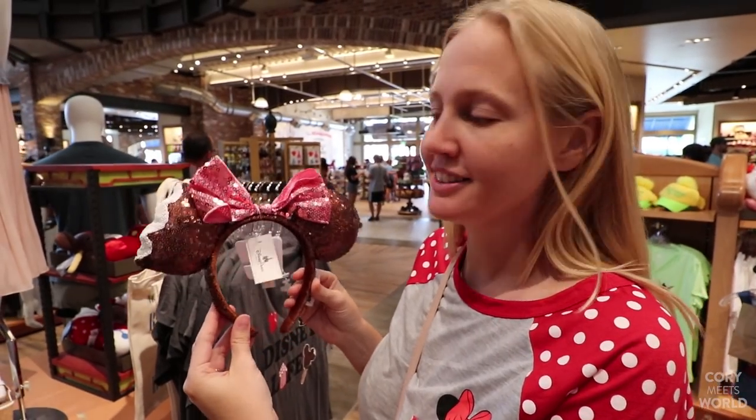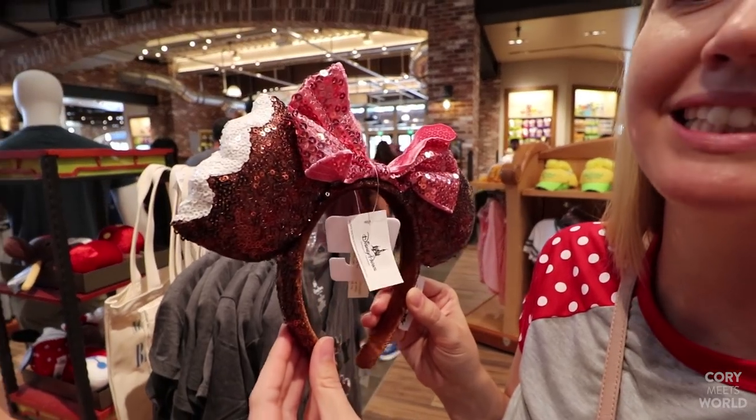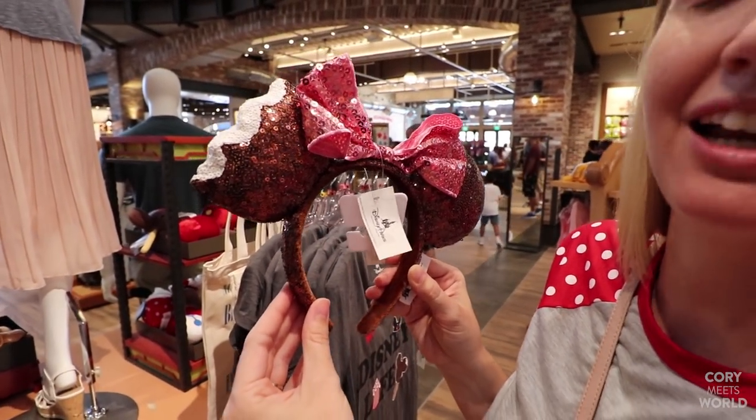Check out these mini ears — they're just like ice cream with a little bite missing out of them. Kind of cool. No price tag on it, but I assume they're $24.99 as well.